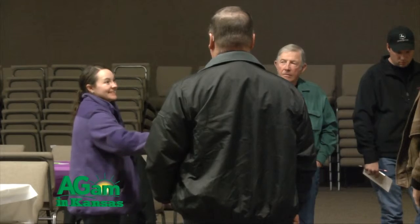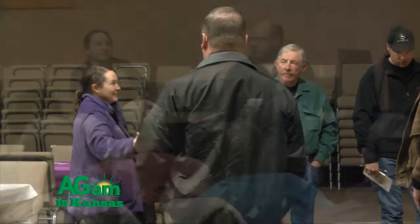Hello, I'm Jamelyn Farney, southeast area beef systems specialist with Kansas State University. One interesting thing that comes from our winter ranch management meetings is the open forum session where we get interesting questions from producers. One question I want to highlight is the use of ionophores in replacement heifers and your cow operation.